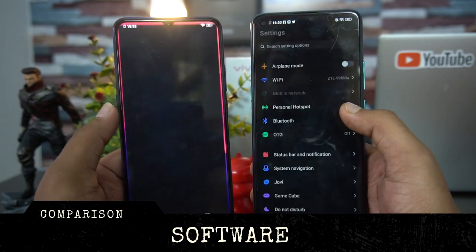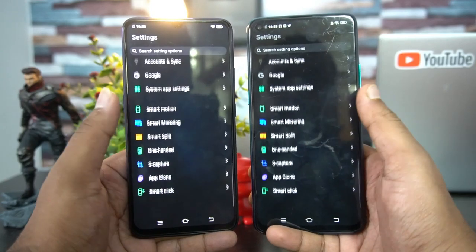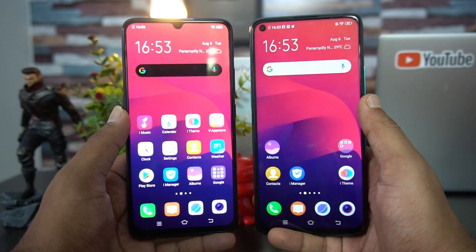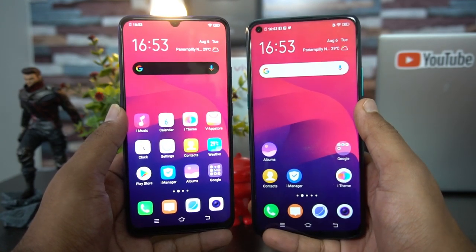Moving on to software, this is one area where there are no differences. Both devices offer the exact same software experience, running FunTouch OS version 9.0 on top of Android 9.0. This is a tie.